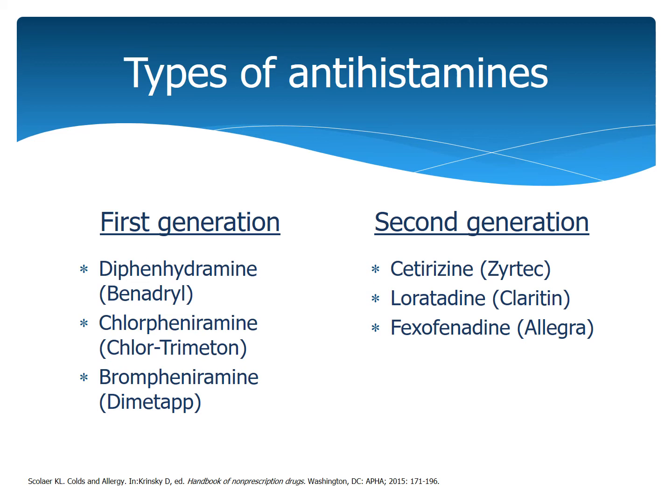The second generation ones are what are more commonly known: Zyrtec, Claritin, and Allegra. There is a new one that's just come to the market called Xyzal, which is levocetirizine. It's an isomer of Zyrtec, the cetirizine.